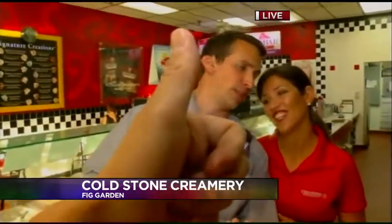That's right. Uncle Matty's gone to work. We are at Fig Garden Village inside the fabulous Cold Stone Creamery. Jennifer, come over here real quick. We need to say congrats on being the People's Choice Award winner for 2014 — favorite ice cream. Congratulations. Thank you so much.